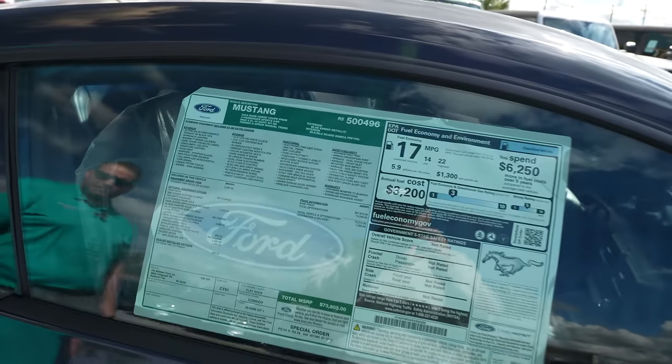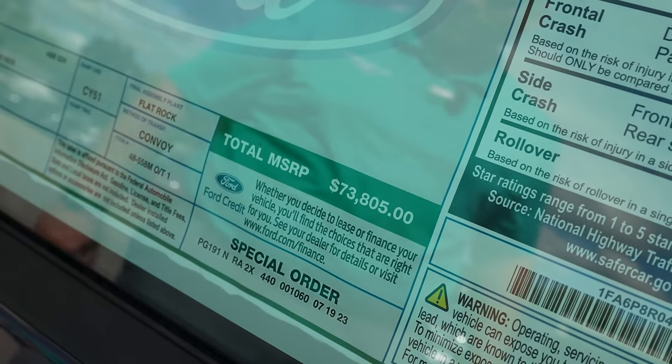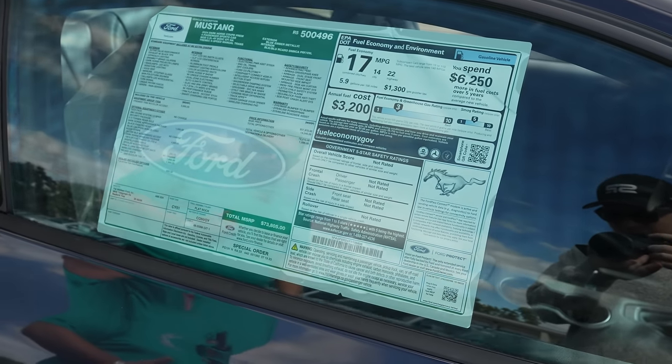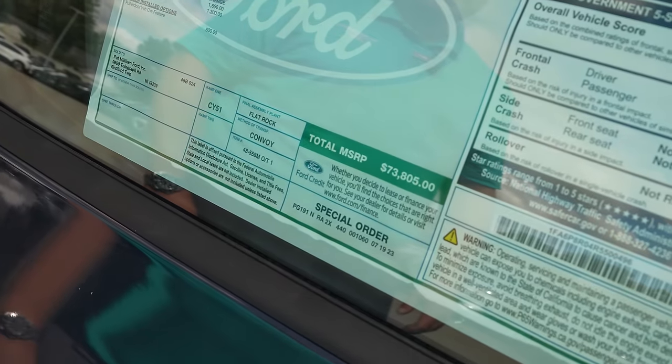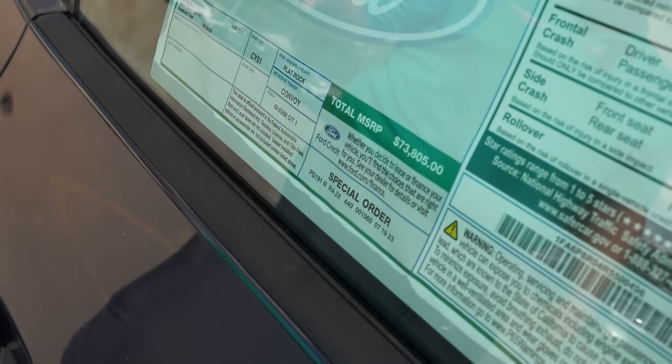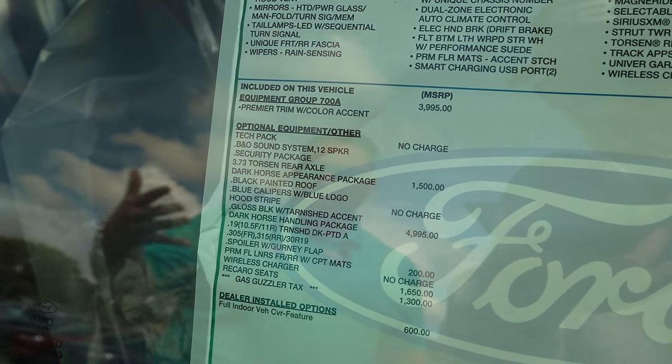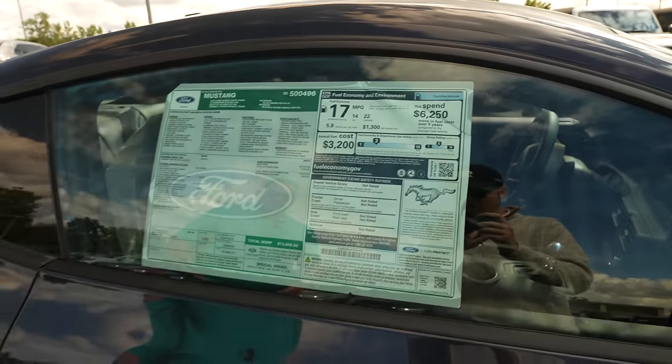I see you've got the window sticker right here — how much does this come out to be? $73,805, including all the options. Are customers going after the handling package upgrades? When I was the first one to order, Ford actually came back and emailed the owner saying the first order had to have certain things — one of them was the handling package. Every first order had to have it. The carbon fiber wheels at $8,500 and the painted stripe at $5,000 were not required. At the time I ordered, they were not allowing this appearance package, which comes with the Blue Ember Metallic paint, the custom calipers, the custom stripe, and the painted roof.